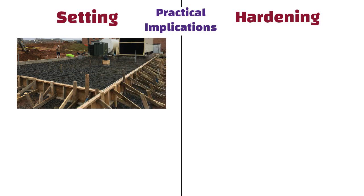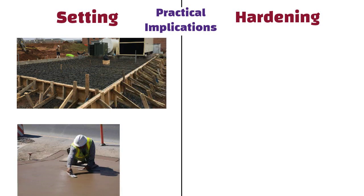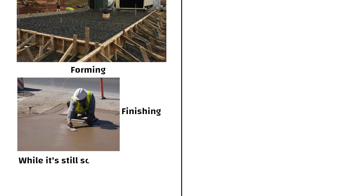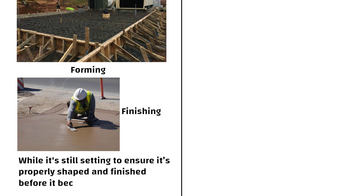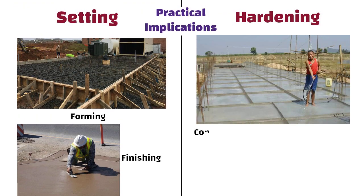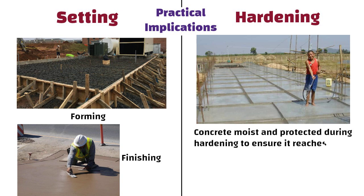The setting time is crucial for construction tasks like forming and finishing. You need to work with the concrete while it is still setting to ensure it is properly shaped and finished before it becomes too hard. On the other hand, in case of hardening, it is important to keep the concrete moist and protected during hardening to ensure it reaches its maximum strength and durability.